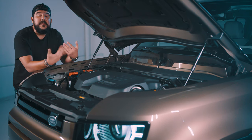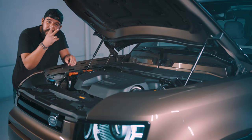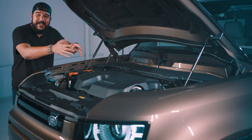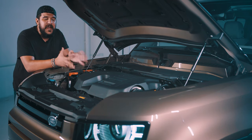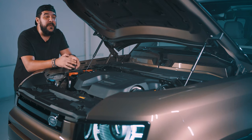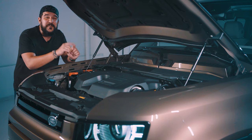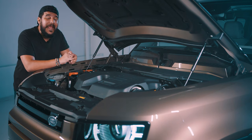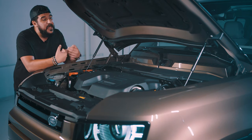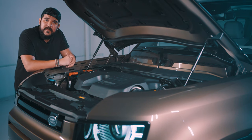Land Rover has given us the 110 version — basically the four-door version. You can also get the 90, which is the two-door version. Both share the same engine platforms, starting with the king daddy we have today, the P400. As the name suggests, this three-liter turbocharged six-cylinder engine produces 400 horsepower, propels the car to 100 km/h in 6.1 seconds, reaching a top speed with optional 22-inch wheels of 208 km/h. It's also a mild hybrid, so energy from braking is recuperated and put back into the system to save money at the next gas station.